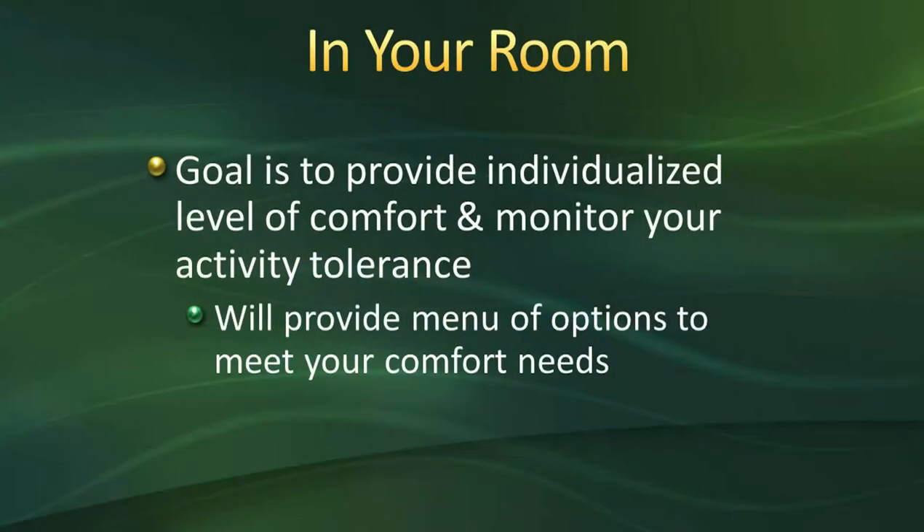In your room, our goal is to provide you with an individualized level of comfort and monitor your activity tolerance. We'll provide a menu of options to meet your comfort needs — it's called our pain menu. Each patient has a different level of pain and comfort. You're not going to be pain-free after surgery, but we need to find the level you're comfortable with and able to function at, and we'll help you get there.